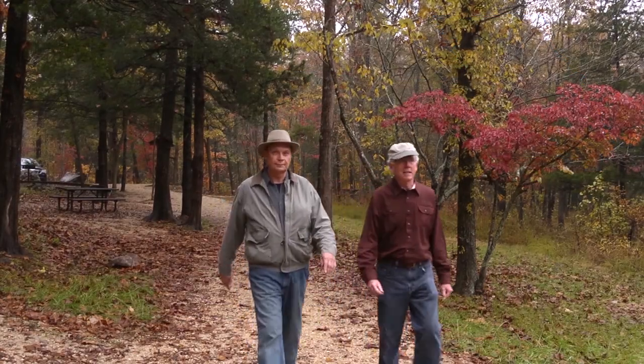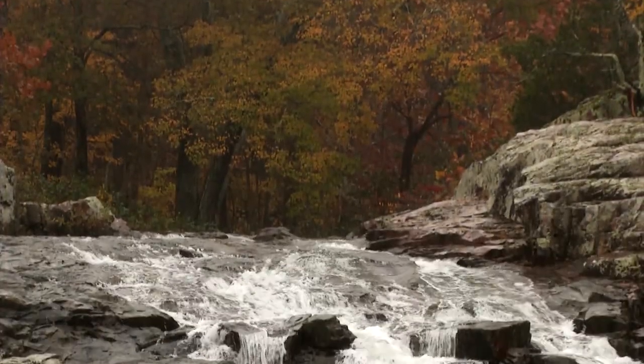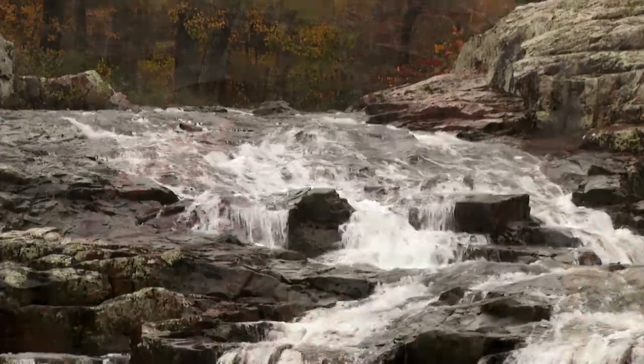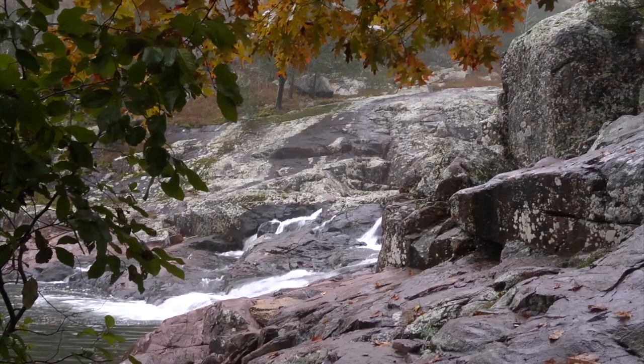It's a short hike to Rocky Falls with my buddy, Alan Peters, who knows a lot about this area. Alan calls this one of the seven wonders of Shannon County. We're looking at some of the oldest exposed rocks in the Midwest right here, John. Yeah, this is pretty amazing.